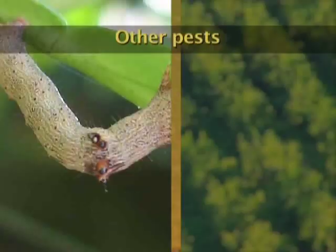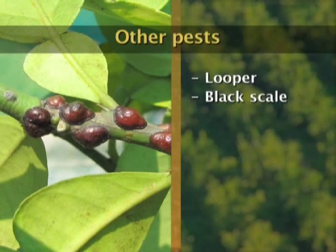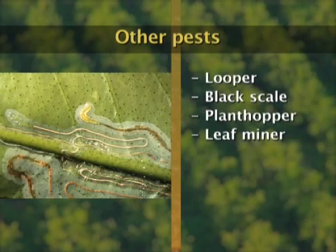A well-trained and observant scout should be able to detect pests which don't normally occur in the orchard, such as looper, black scale, plant hoppers, leaf miners, snails, tip wilters, and Fuller's rose beetle. In conclusion, the importance of scouting and the scout who conducts the work can never be overstated. This is arguably the most important function performed on a day-to-day basis on the farm. This practice cannot only save the farmer money, but can save him innumerable losses — it is an extremely important function that should never be neglected.